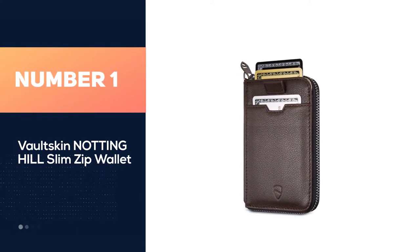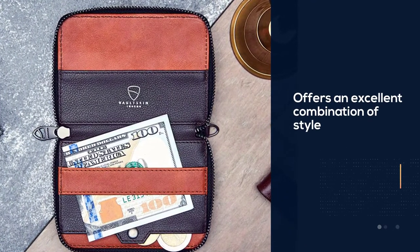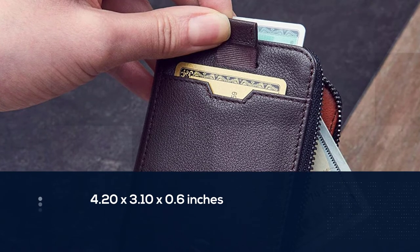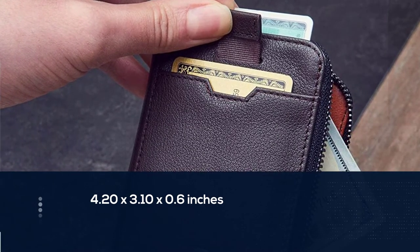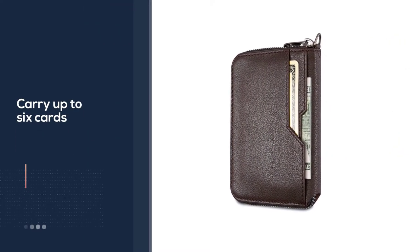This front pocket wallet offers an excellent combination of style and functionality. It is slim — 4.20 x 3.10 x 0.6 inches — but large enough to carry up to six cards, several coins, and a hook for a set of keys. A quick retractable pull strap also allows frequently used cards to be retrieved quickly.